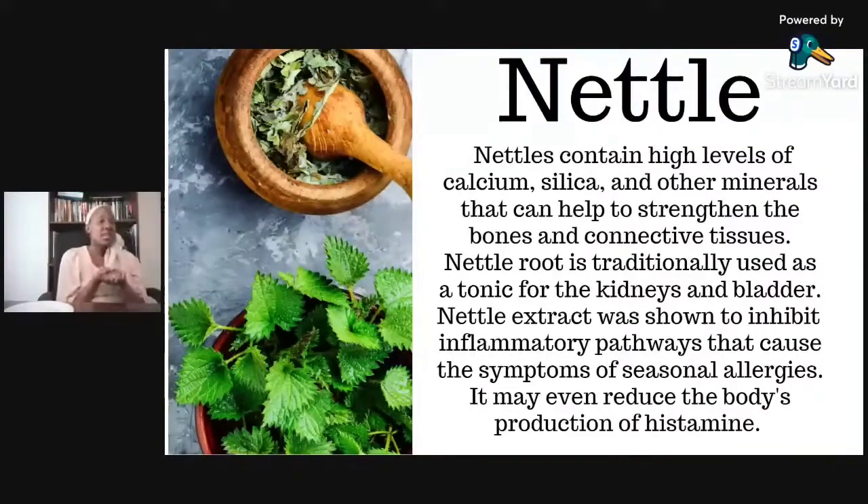Nettle root is a tonic for both the kidneys and the bladder. The kidneys, the bladder, and the reproductive organs of both male and female are all complementary to the kidneys — so anything beneficial for the kidneys is going to be good for the bladder and so on. Nettle extract was also shown to be anti-inflammatory, and nettle is used for seasonal allergies, helping the body produce histamine.